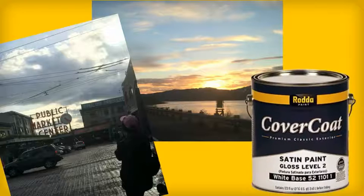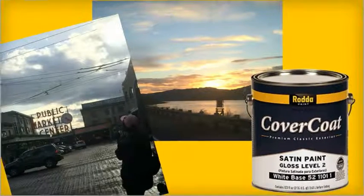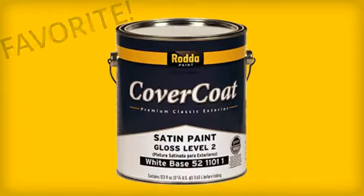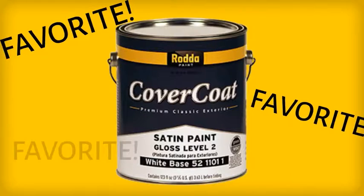Formulated for premium performance under the ever-changing weather extremes of the Northwest, the Cover Coat paint line is a great choice for most any prepared exterior surface. This 100% acrylic exterior paint has been a favorite of professional painters and homeowners for generations.